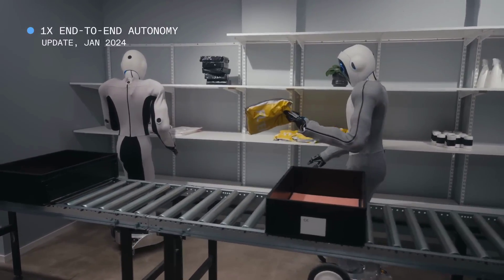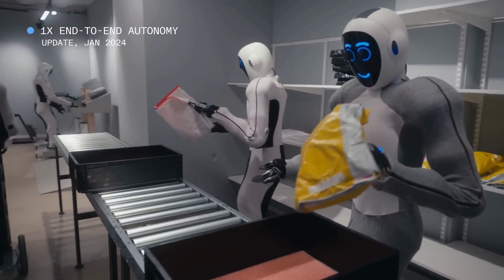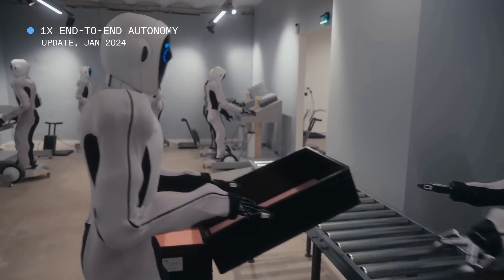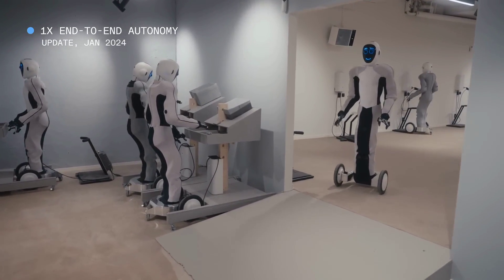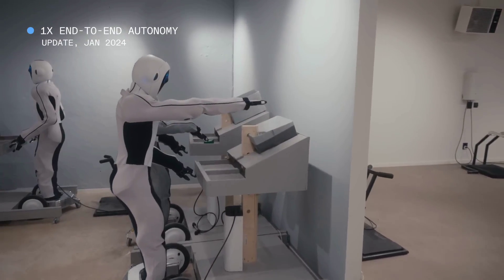1X uploaded a new video a few weeks ago showing off their humanoid robots performing a range of tasks, stressing that everything included in the video is fully autonomous and not tele-operated like a lot of demonstrations we've seen, and that the video is running at normal speed. I think this is another example of how humanoid robots will begin entering the workplace sooner than most people think. If this is basically version 1 of these things, who knows what's next?